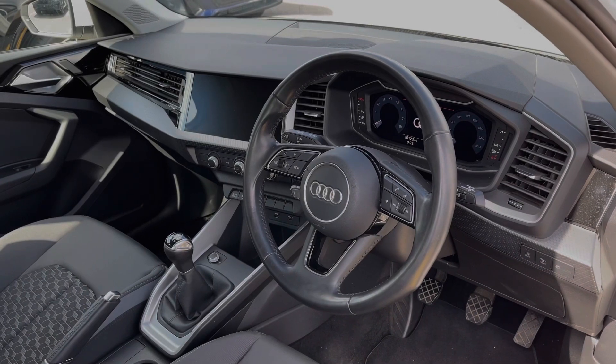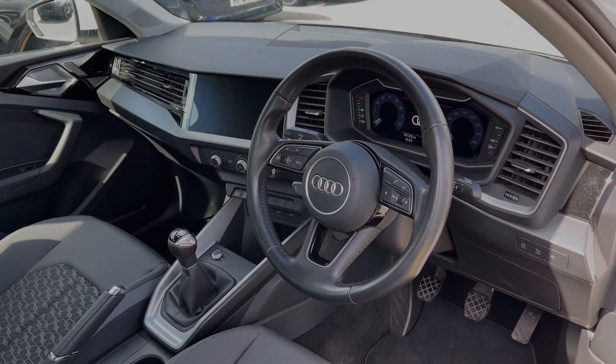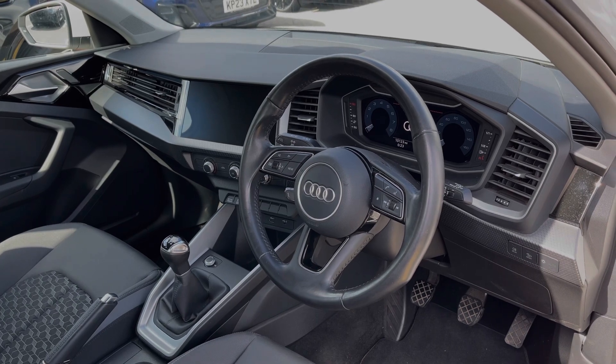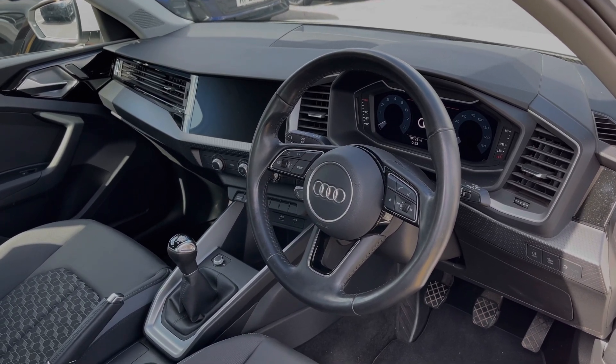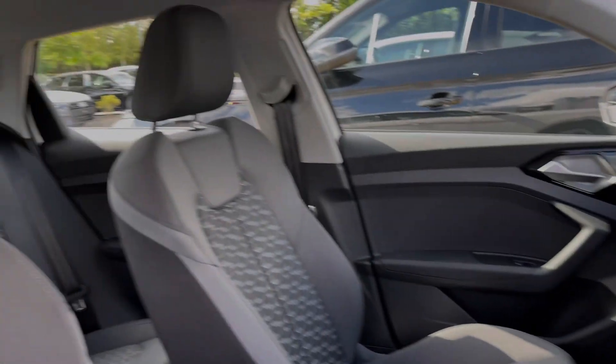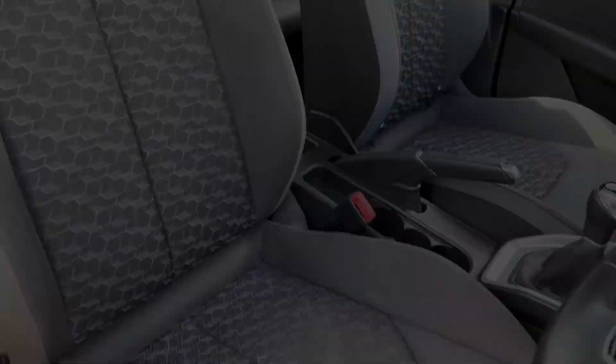The leather multi-function steering wheel greets you as you enter the front. We have the Audi virtual cockpit display and to the centre of the car's dash we have the large intuitive multimedia touch screen. The front seats again come finished in that cloth material with the leather accents and pattern design to the centre.